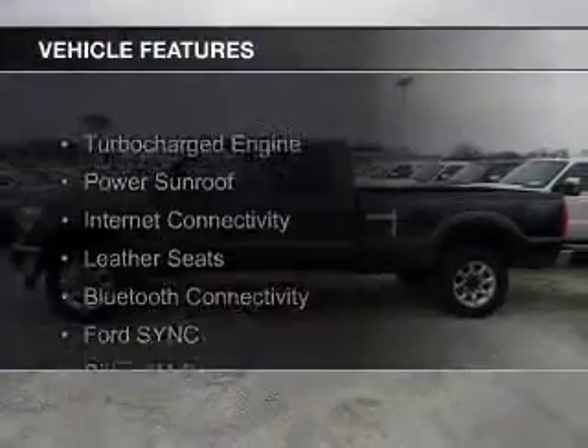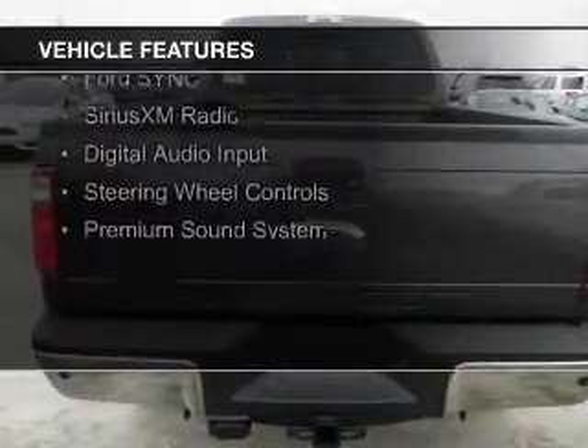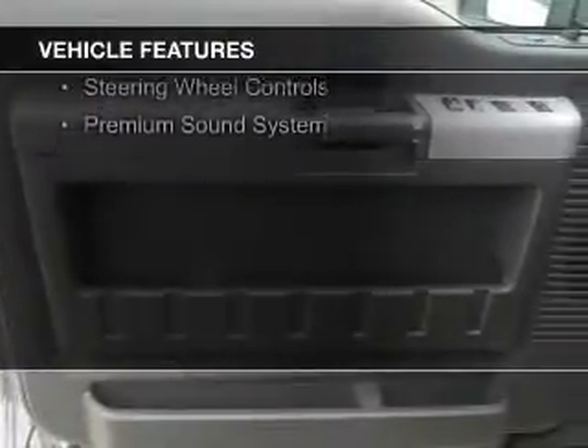The features include a turbocharger, a power sunroof, internet connectivity, leather seats, Bluetooth connectivity, Ford Sync voice activation, Sirius XM satellite radio, digital audio input, and steering wheel controls.